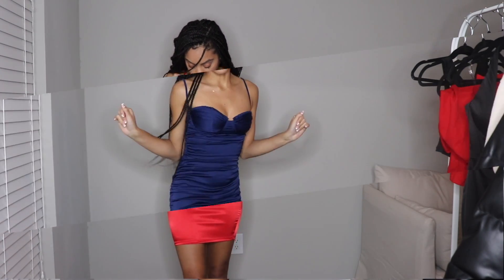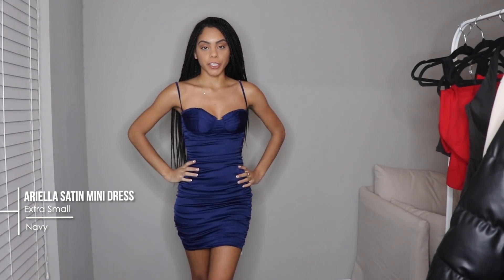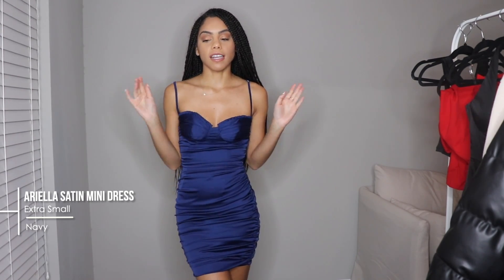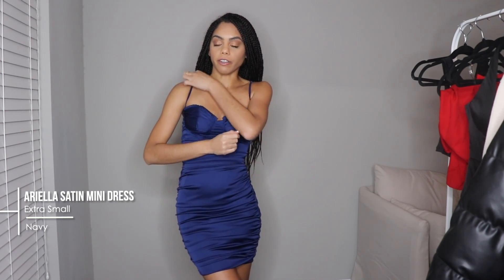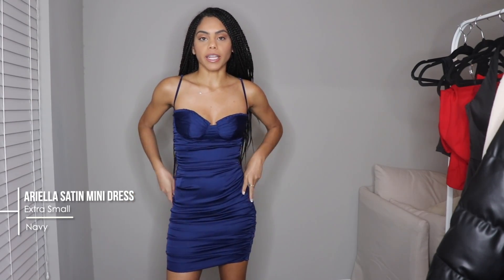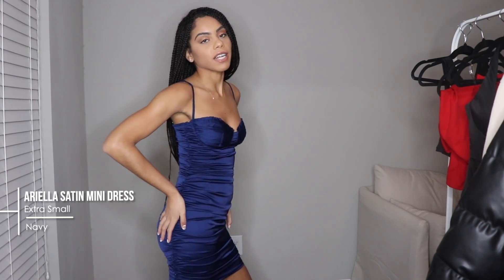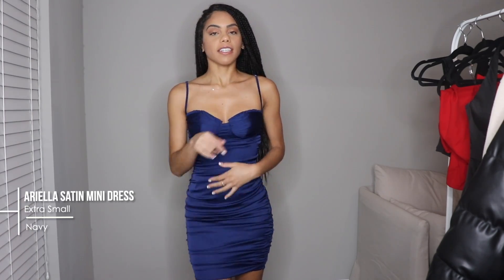This is another satin piece — I really love satin dresses. I would definitely wear this getting drinks with my friends or dinner with my friends. I love the ruching; even though it's just a plain navy dress, the details are everything. Ruching gives you the curves you need, and the back — I love when it has ruching in the back because it makes your butt look amazing. It's simple enough to where you're not doing too much, but it still has those cute little details that stand out.